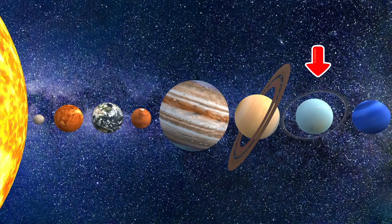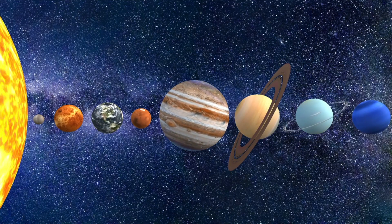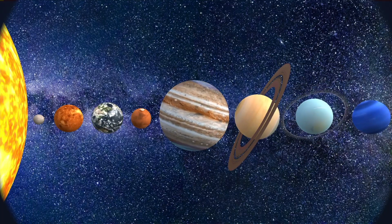I hope you enjoyed exploring the solar system with me today. Goodbye, till next time. Let's go!